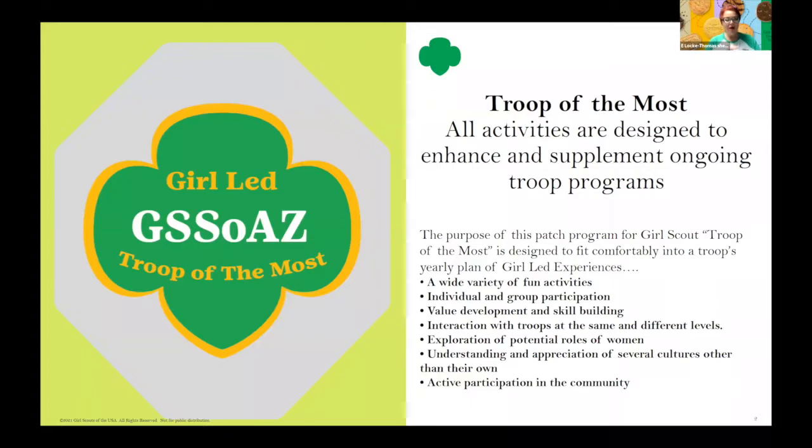Troop of the Most. All activities are designed to enhance and supplement ongoing troop programs. The purpose of this patch program for Girl Scout Troops of the Most is designed to fit comfortably into a troop's yearly plan of a girl-led experience: a wide variety of fun activities, individual and group participation, value development and skill-building, interaction with troops at the same and different levels, exploration of potential roles of women, understanding and appreciation of several cultures other than our own, and active participation in the community.